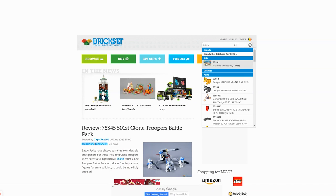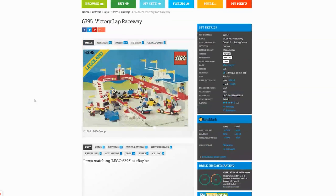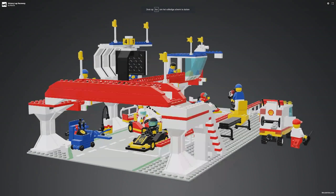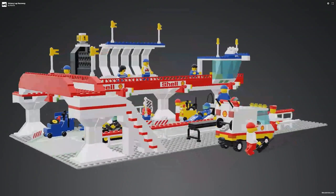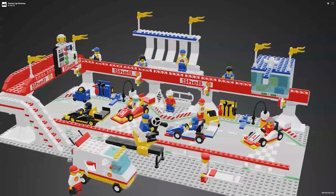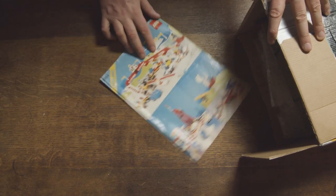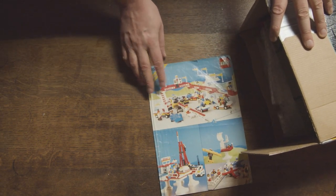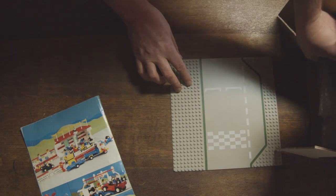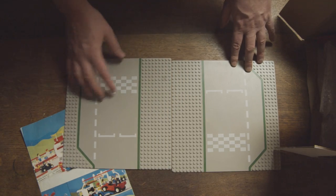I had been looking for LEGO Set 63-95 Victory Lap Raceway for a long time. As always, I do my necessary research on BrickSet.com. This set is the most valuable in the racing theme, and an average value is around 150 euros for a used one. I normally never buy online, but I couldn't pass this one. I ended up paying 65 euros for the set and 5 euros for shipping. I was assured that it would be complete, but of course you can never be 100% sure.